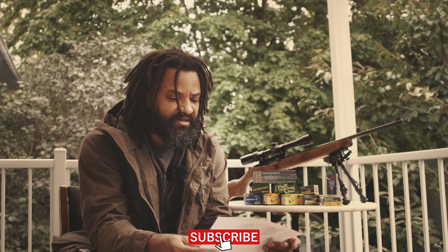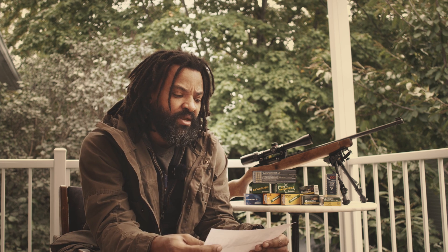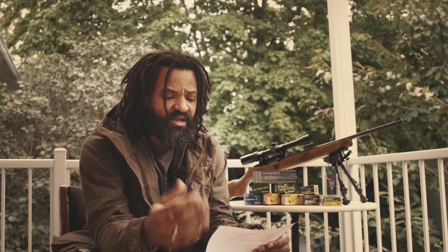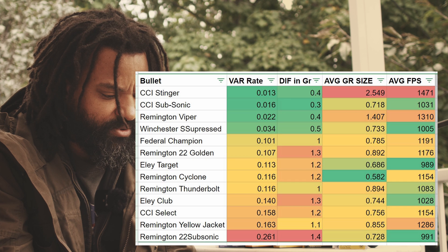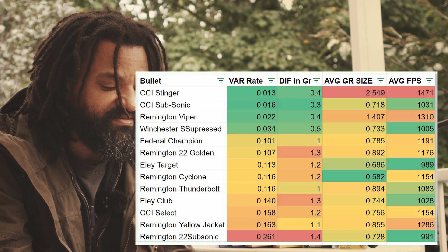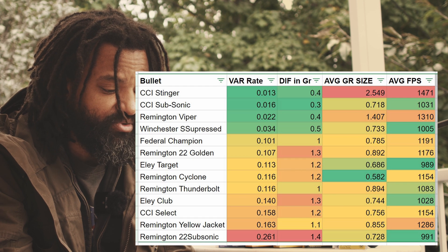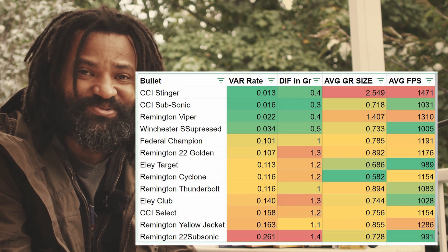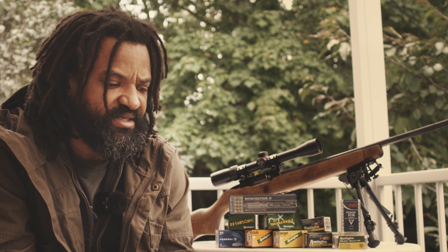When I was gathering data I weighed each bullet and ranked them, and my assumption was that the most variation from bullet to bullet within a brand would translate to less accuracy at the range. But that's not what happened. In fact, the EL target and EL club had among the most variation in weight, yet they're still in my top five. The Remington Viper and CCI Stinger had very low bullet-to-bullet variation but ended up the worst in group average.